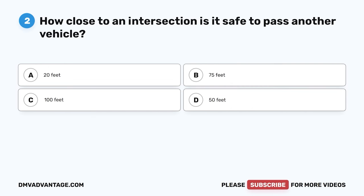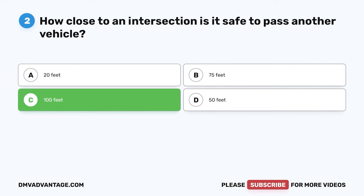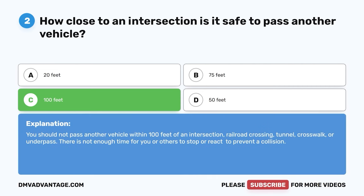Question two. How close to an intersection is it safe to pass another vehicle? A. 20 feet. B. 75 feet. C. 100 feet. D. 50 feet. The correct answer is C, 100 feet. You should not pass another vehicle within 100 feet of an intersection, railroad crossing, tunnel, crosswalk, or underpass. There is not enough time for you or others to stop or react to prevent a collision.